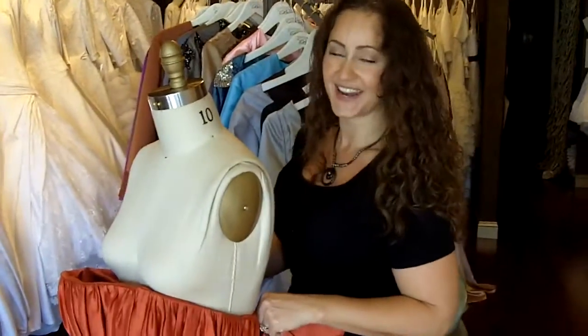Thank you so much for joining us today. I hope you join us next time for another one of our dress episodes.